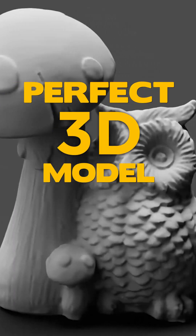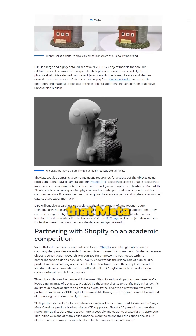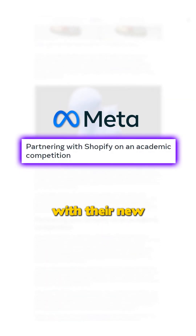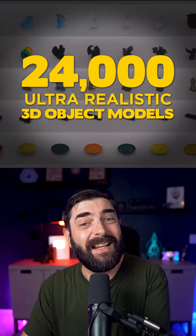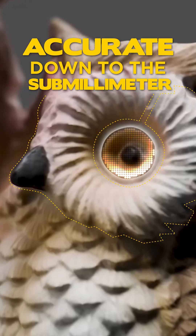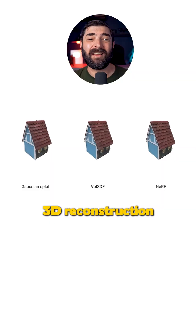Imagine instantly creating a perfect 3D model of any object just by taking a few photos. That's the future that Meta and Shopify are working towards with their new digital twin catalog. This massive data set contains over 2,400 ultra-realistic 3D object models, accurate down to the sub-millimeter level, designed to revolutionize AI-powered 3D reconstruction.